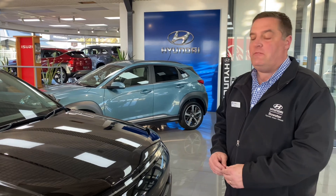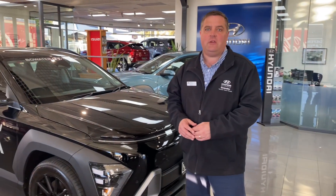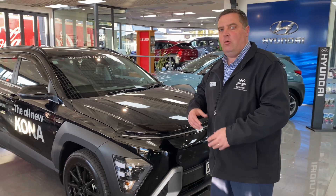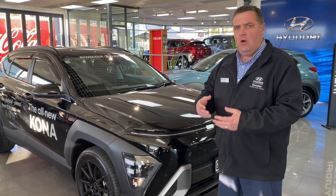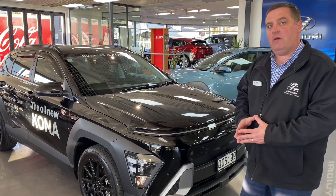Now these are already a really well-spec vehicle with front and rear parking sensors, dual zone climate air conditioning, radar adaptive cruise control, auto headlights, auto wipers, and wireless phone charging. But this being our demonstrator, we've added some really nice extras.